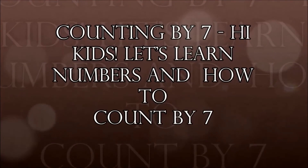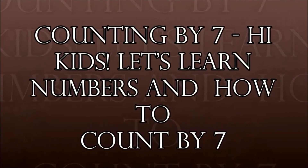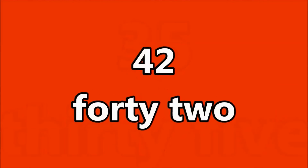Counting by 7. Hi kids! Let's learn numbers and how to count by 7. 7, 14, 21, 28, 35, 42, 49, 56, 63, 70,